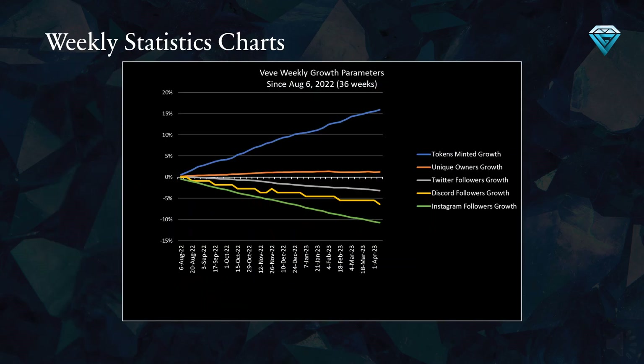This chart illustrates Vivi's growth parameters over the last 36 weeks. Tokens minted, represented by the blue line, have increased by 15.9%, while unique owners have grown by nearly 1.2%. Unfortunately, Twitter followers have decreased by 3.2%, Discord followers have dropped by 6.4%, and Instagram followers have declined by 10.7%. Overall, the only positive growth is in tokens minted and unique owners, with token minting growth far surpassing unique owners' growth. Conversely, all social media metrics have experienced negative growth during this same period.